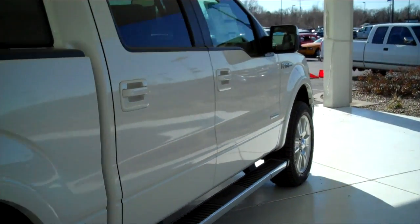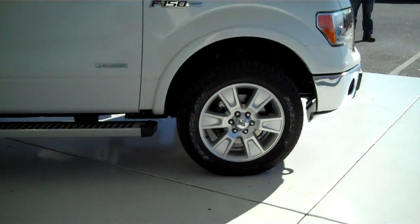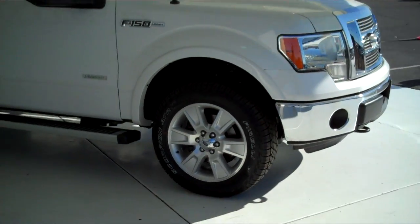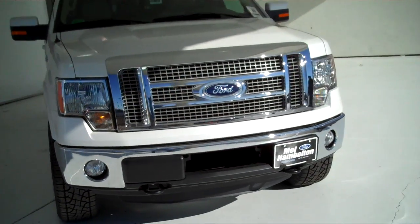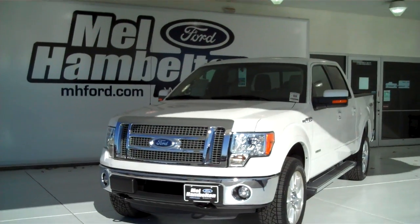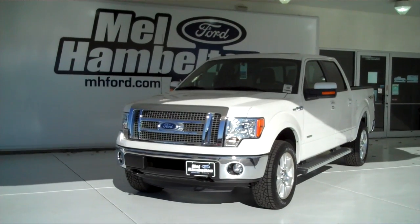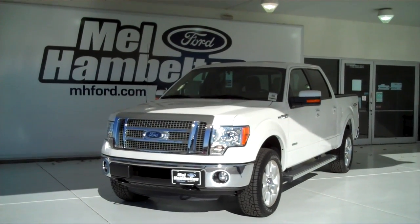We have lots of F-150s to choose from — all kinds. Different colors and options available, new and pre-owned, including many different makes, models, years, colors, and options of pre-owned cars, trucks, vans, and SUVs. To fit any business or personal use you may have, you can see this one and many more at mh4.com, or come on out and see us in person at the corner of 119th Street and Kellogg. We hope to see you soon.